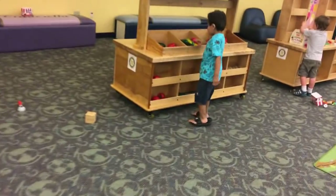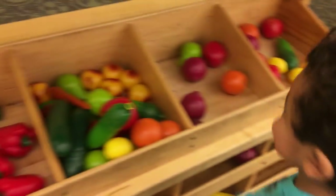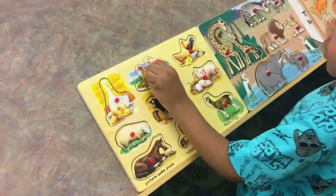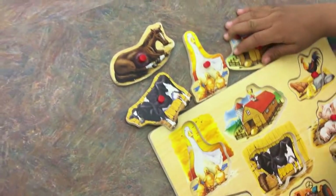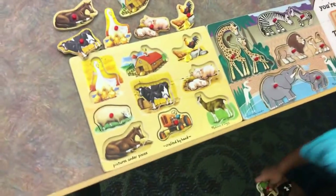Do you want to do it? What is that? Is it hatched? Do you want to do the puddles? Let's take them all off. Let's see if you can put them. See if you can match them. Match them.